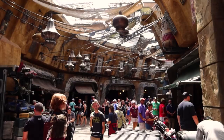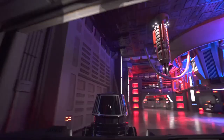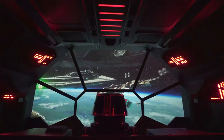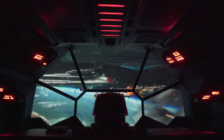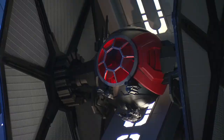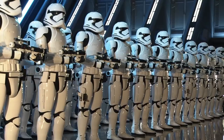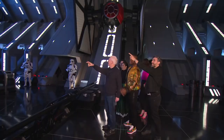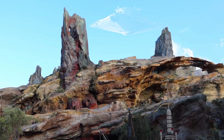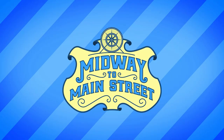On Rise of the Resistance, the e-ticket attraction at Galaxy's Edge at Disneyland and Disney World, guests are brought aboard a Star Destroyer where the bulk of the ride's action takes place. One of the ride's many visual spectacles is walking off your transport ship into a massive Star Destroyer hangar bay complete with TIE Fighters and a squad of stormtroopers waiting for you. The question that one of my patrons, Panad, posed to me is: if that's the hangar bay for the Star Destroyer, how big is the rest of the ship in comparison to Walt Disney World and Disneyland? So let's find out.